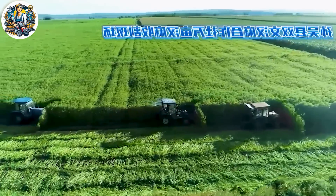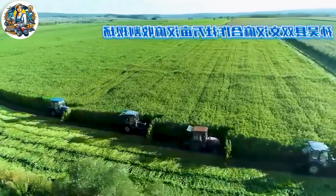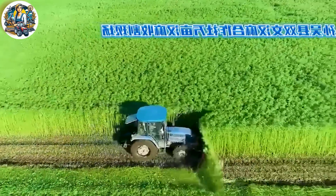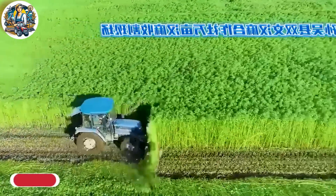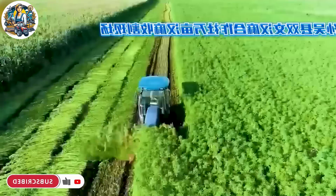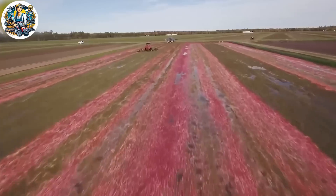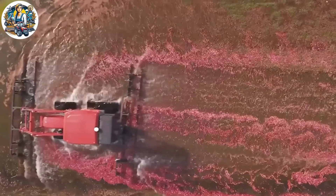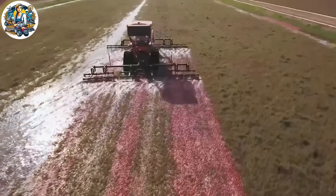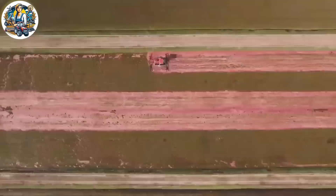A 10,000-acre wide sunflower harvesting machine is a colossal piece of equipment designed to handle large-scale sunflower harvesting. With efficient operation over vast areas, it proves to be an invaluable aid for farmers. Modern harvesting processes with machinery and advanced technology help optimize productivity, creating a striking scene in the agricultural industry.